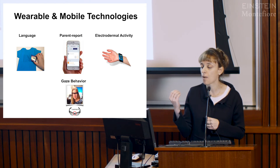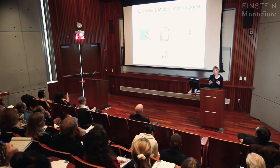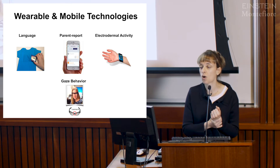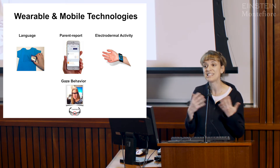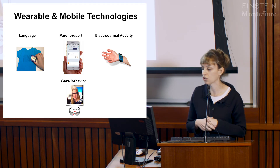We've also been using smartphones to measure parent report, to capture day-to-day variability outside of the clinical context. We've also been using wrist sensors that measure subtle changes in sweat response of the child, to pick up small changes in the child's internal state that might be indicative of behavioral changes we wouldn't necessarily be able to get by observation alone.